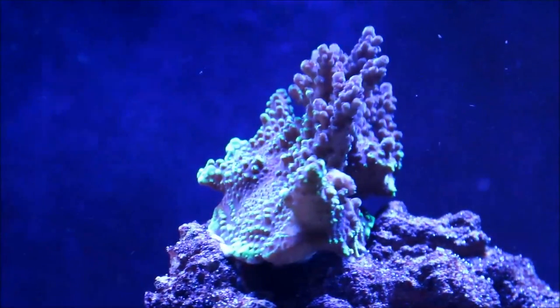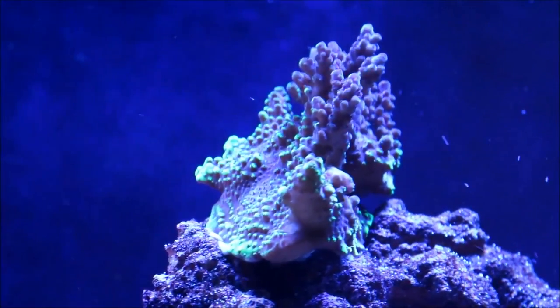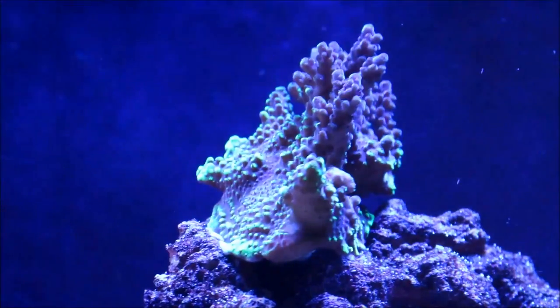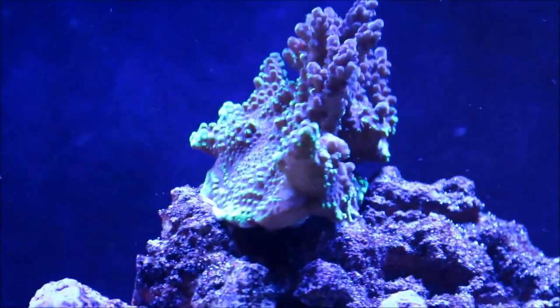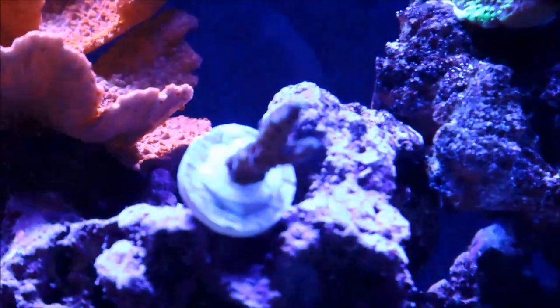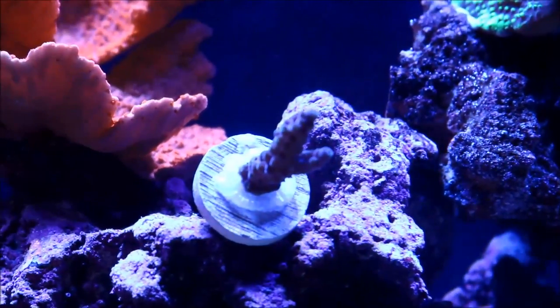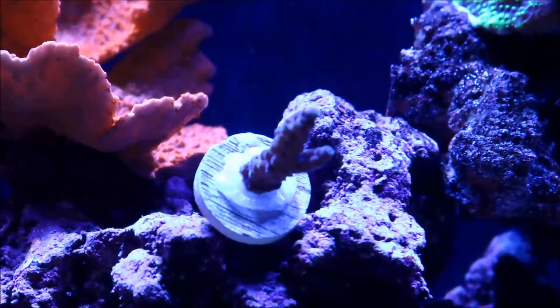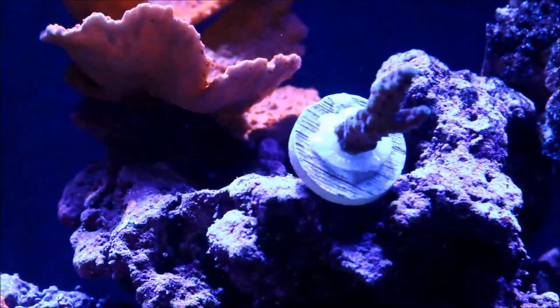The Jason Fox Barney Coral is really doing well. It likes being at the top of the tank — right in the light. It's encrusted now over that rock and is part of it. You can see right here there is a frag. Rico, that will be yours as soon as I can get it out to you — I did promise this to Rico from Rico's Reef Tank.